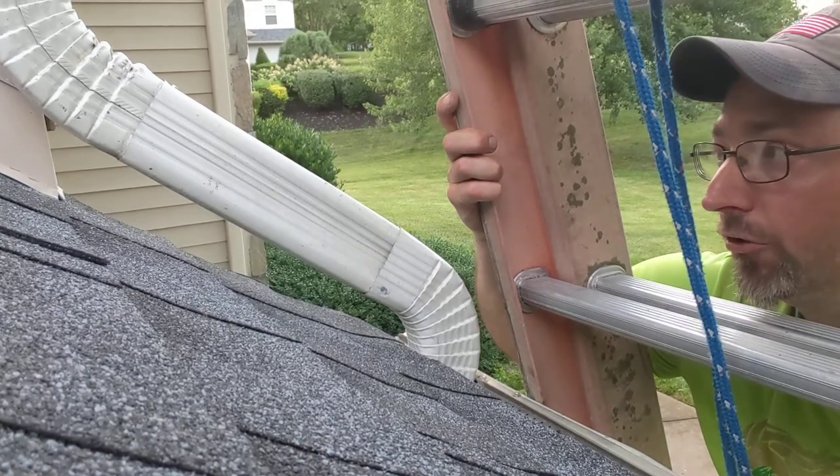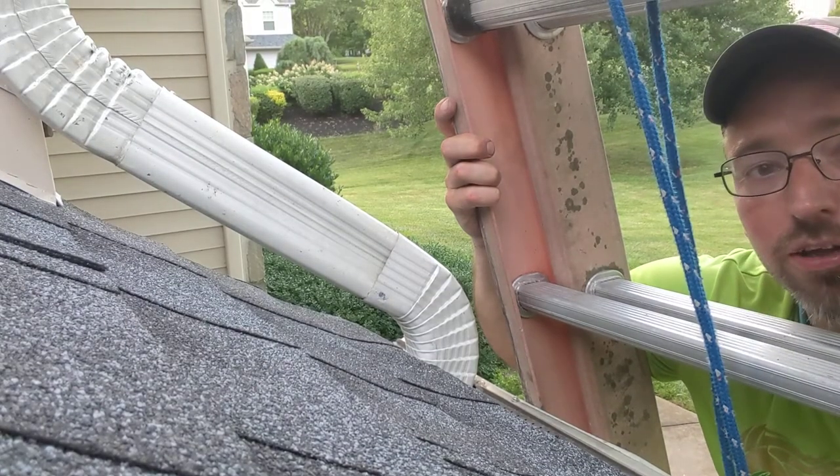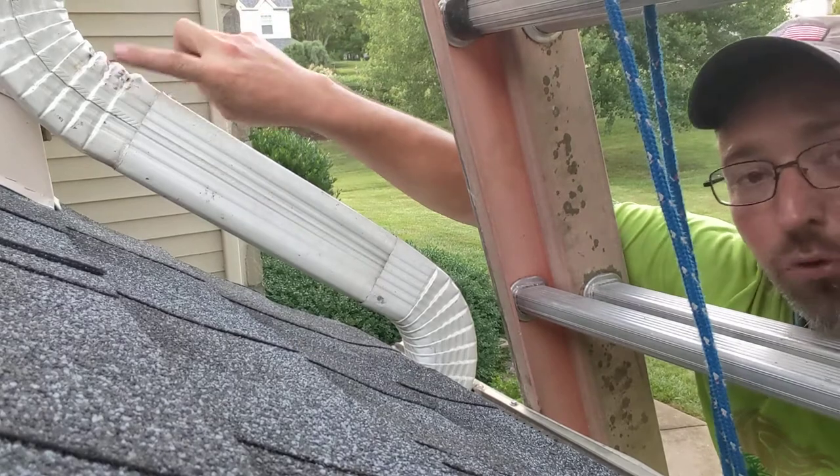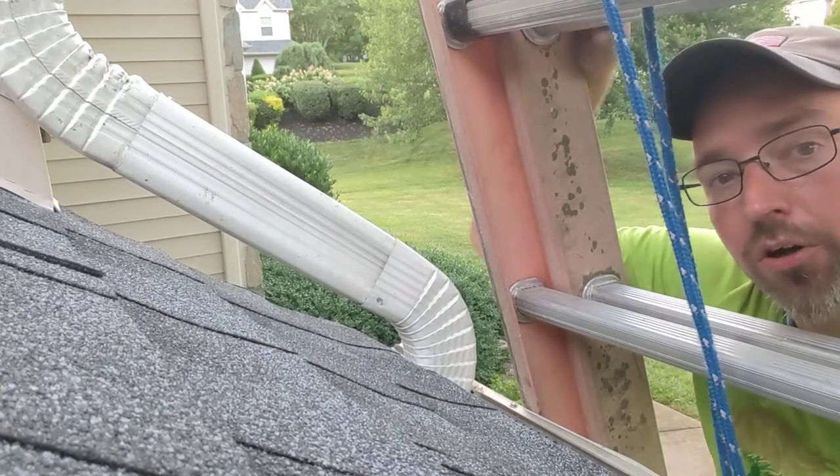And the roof wasn't that old — about 10 or 15 years old — and they should last a lot longer than that. The fact that this was the only spot on the entire roof deck with damage tells me it's directly related to the way that gutter was running down.